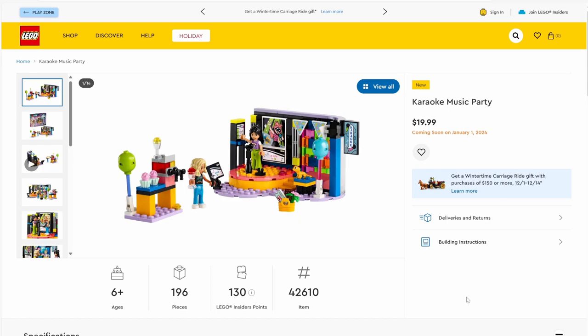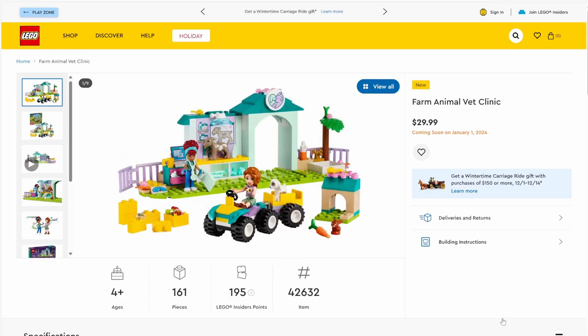Moving on to set number 42610, Karaoke Music Party. The set has 196 pieces and will be retailing for $19.99. I'm not a fan of all the conflicting colors — there are so many colors I don't know what to look at first. We've got a stained glass window, a poster of a pop star, a weirdly colored stage, and a little drink bar. The best part in my book is the lizard piece — I don't think I've seen that before. The colors are very conflicting and it doesn't appeal to me as much as that autumn hamster set.